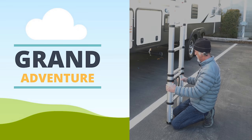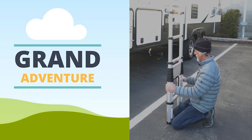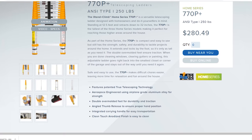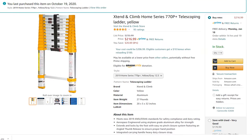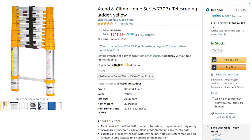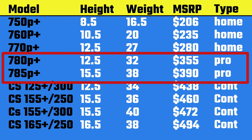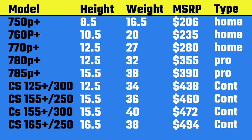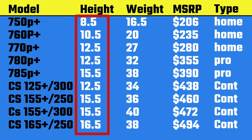Some of those other brands offer one-step collapsing, which speeds up the breakdown process. After doing some extensive research, I purchased the Extend and Climb 770P 12-and-a-half-foot ladder. I paid full price for this ladder on Amazon and we are not sponsored in any way, so this review is completely unbiased. Extend and Climb offers many different models in home, pro, and contractor styles. The other models range in height from 10.5 feet to 16.5 feet and up to a 300-pound capacity.